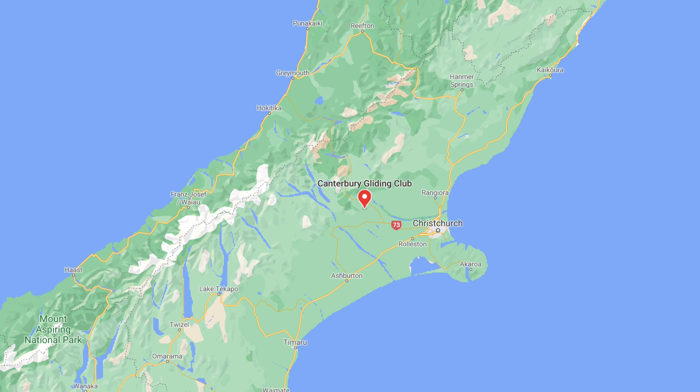G'day YouTube! I'm here at Springfield, a new airfield here in the South Island of New Zealand, and we've got an enterprise contest this week. I'm going to be hanging out here for the week flying from this lovely beautiful site. This site is located near Christchurch in the South Island and we're right beside the mountains, so it's an interesting new site to fly from.